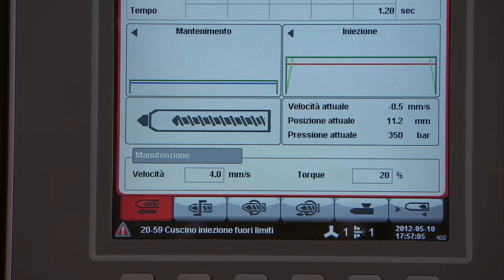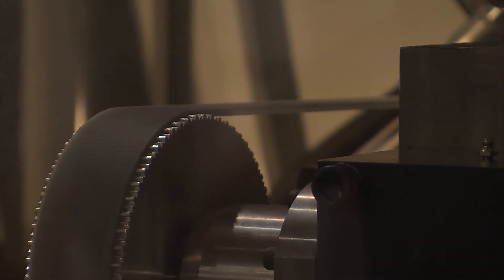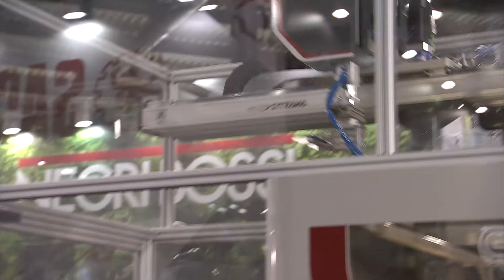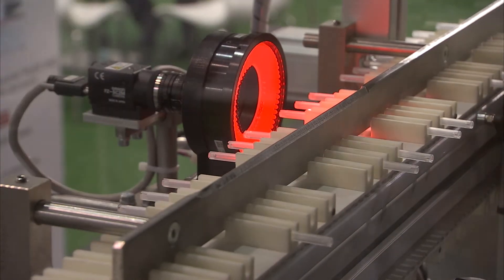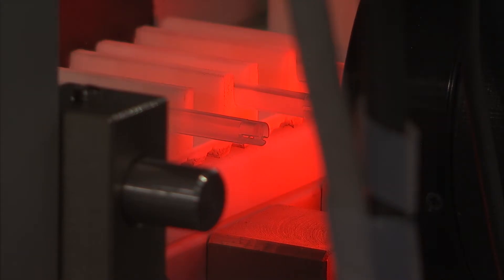Usually we produce machines starting from 50 tons to 7,000 tons. In this machine there is a new Helios, a version of the EOS machine — a series starting from 50 tons that can reach 120 tons. Usually this line is a full hydraulic line.